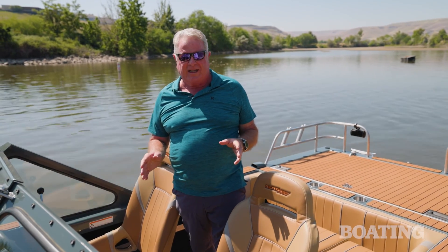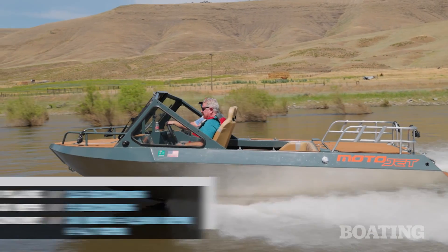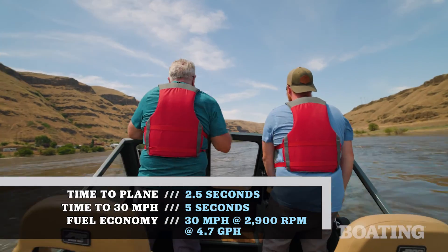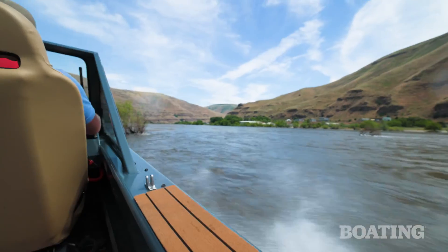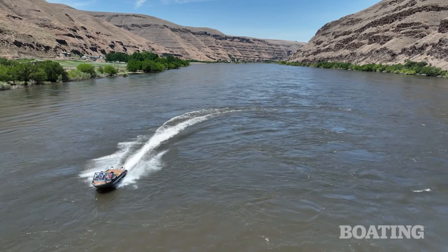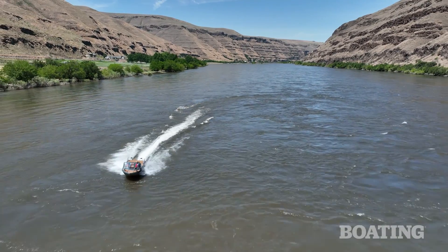Hi, I'm Randy Vance. I'm on the Snake River today with the folks at MotoJet Boats and Enmar Marine Engines. MotoJet has been building extreme high-performance jet boats for really rough water since 2012, but that company's heritage dates back to the 60s when the grandfather of the founder started Weldcraft.